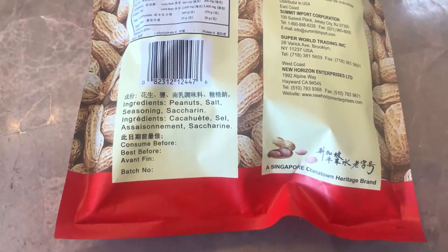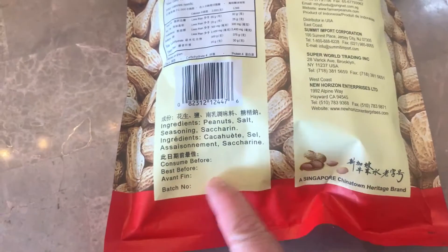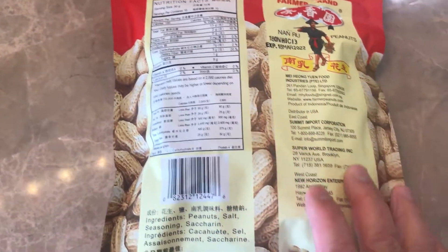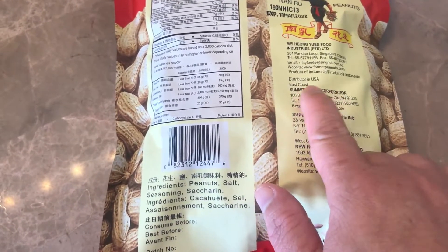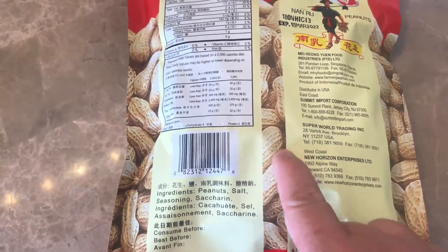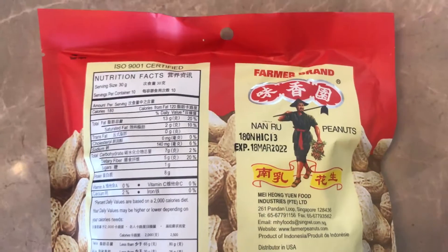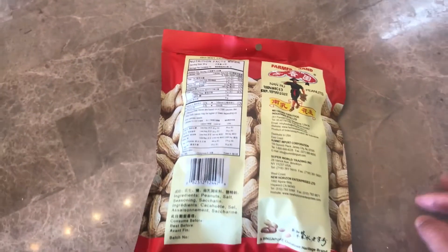They come in different flavors, but this brand is very good. I've been eating this brand since I was a little kid. And yeah, as you can see, it's from the US — this is the Farmers Brand of peanuts, and these are some of the best tasting peanuts that you can get if you're tired of the American peanuts.